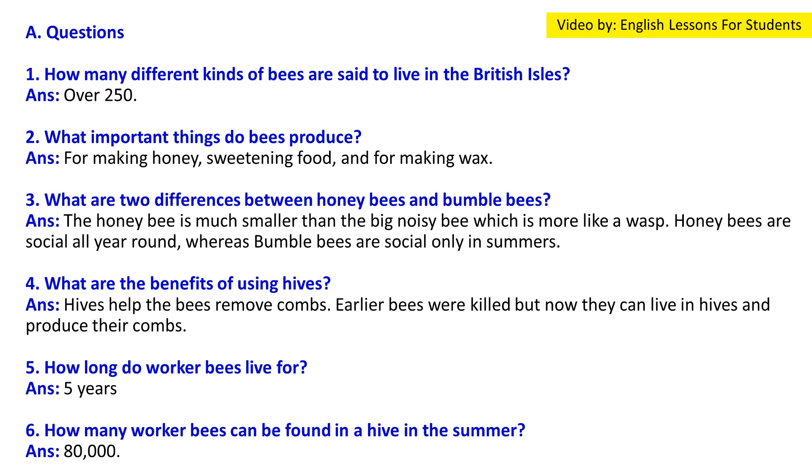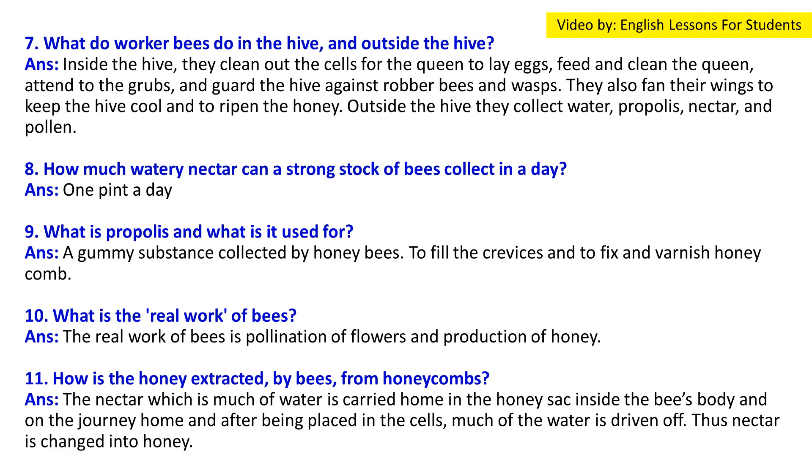Question 5: How long do worker bees live? Answer: Worker bees live for about six weeks in summer. Question 6: How many worker bees can be found in a hive in the summer? Answer: About 80,000 worker bees can be found in a hive in the summer.